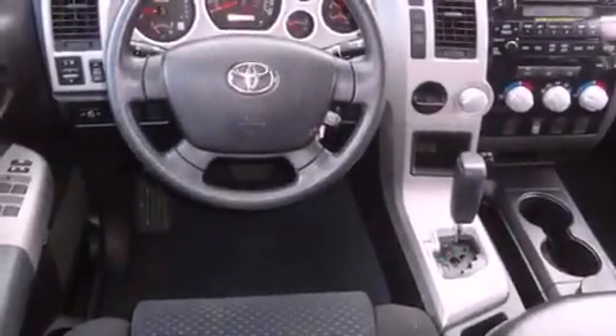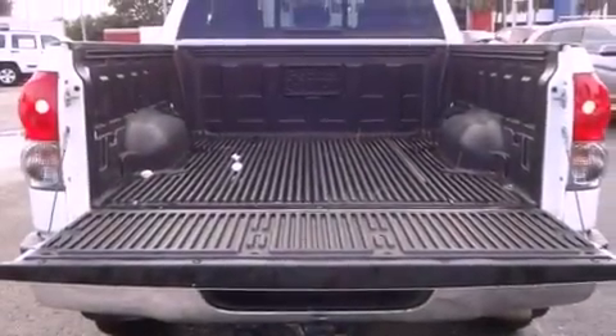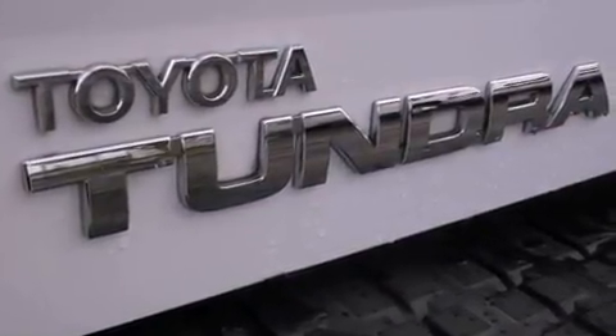A low-tire pressure indicator, traction control and stability control systems, cruise control, a CD player, privacy glass, disc brakes with an anti-lock braking system, front airbags, air conditioning with automatic climate control, full power accessories, and fog lamps.